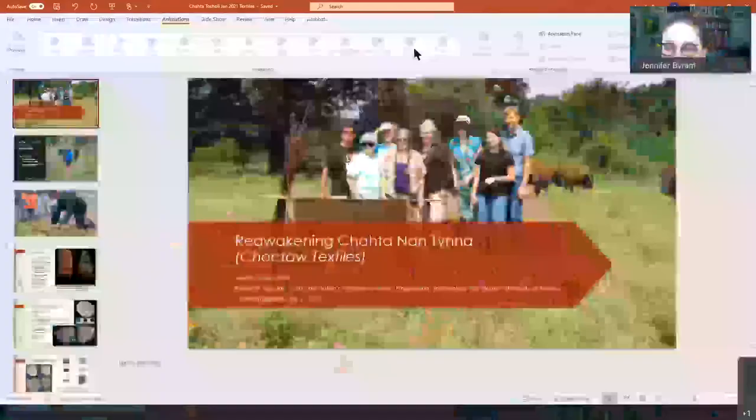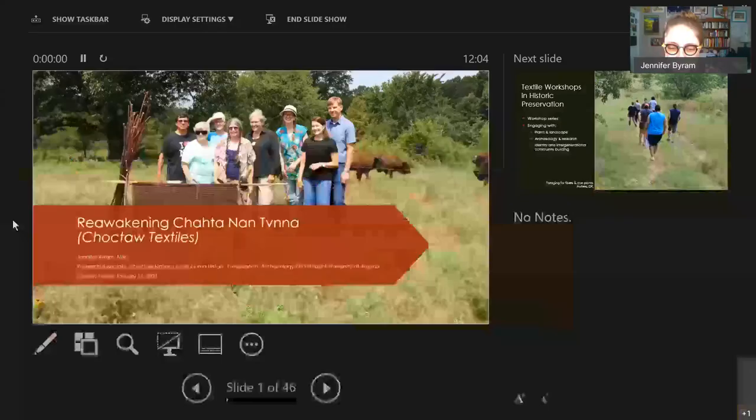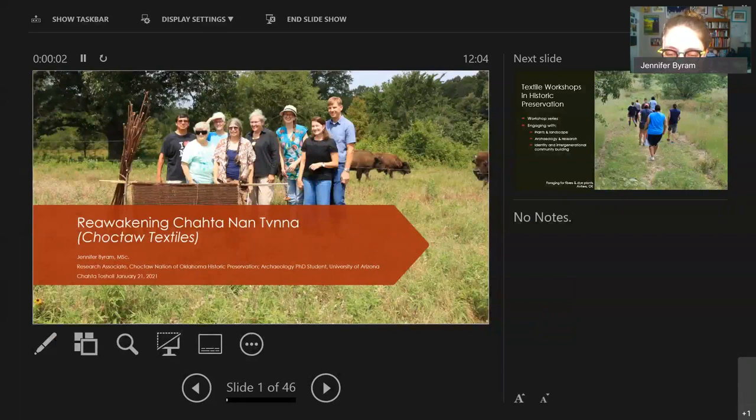Thanks, Megan, for letting textiles have the spotlight for a Chapter Chisroli. Megan has been doing some awesome stuff sharing so many great speakers, so I'm definitely honored to be a part of that.